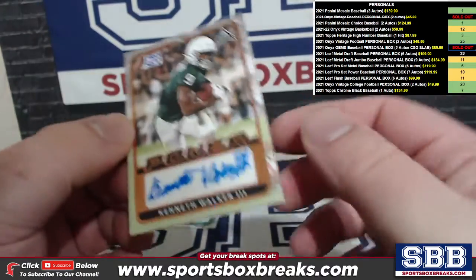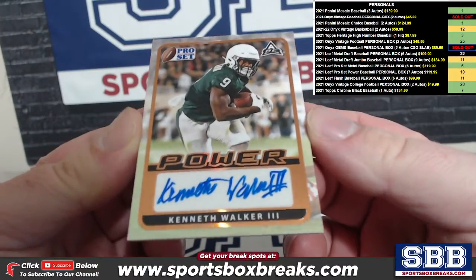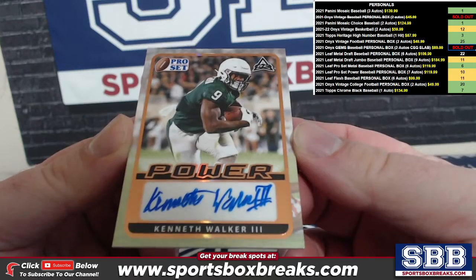Oh, here's a nice one — Kenneth Walker the Third! Kenneth Walker the Third auto, very nice.